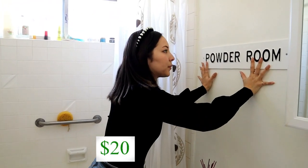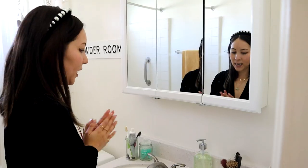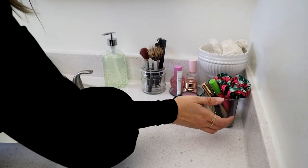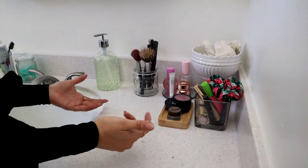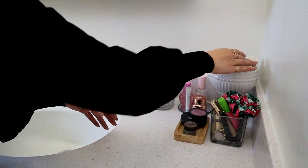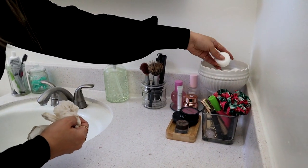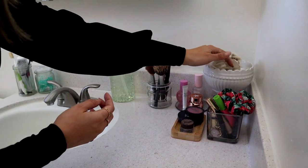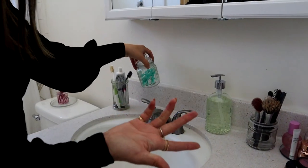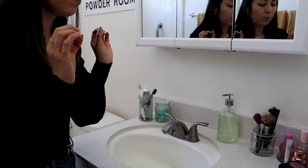The powder room organizer is from Target — handy dandy. I tried to put things in little areas. A lot of these organizers are from Dollar Tree. This vase I originally got for free — it was a flower vase. And here are all my bath bomb salts, because we need them. Even putting my floss in these little glass containers from Dollar Tree just makes everything look a little bit more pleasing.